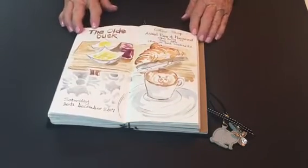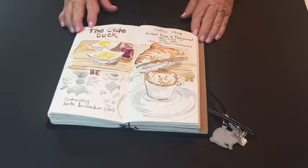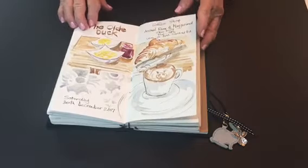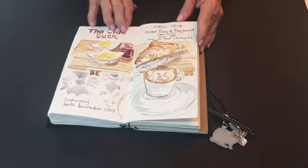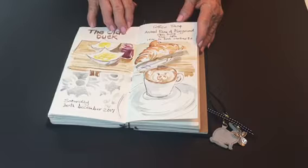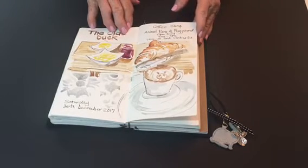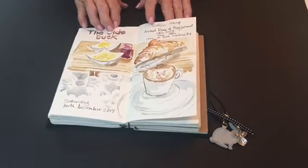All too soon it was time to go home. I stopped off at the Old Duck for breakfast. I was sitting underneath the willow tree, looking at the donkeys in the paddock next to the cafe, and enjoying a croissant with some coffee. And the coffee was complete with a piggy face in the foam.